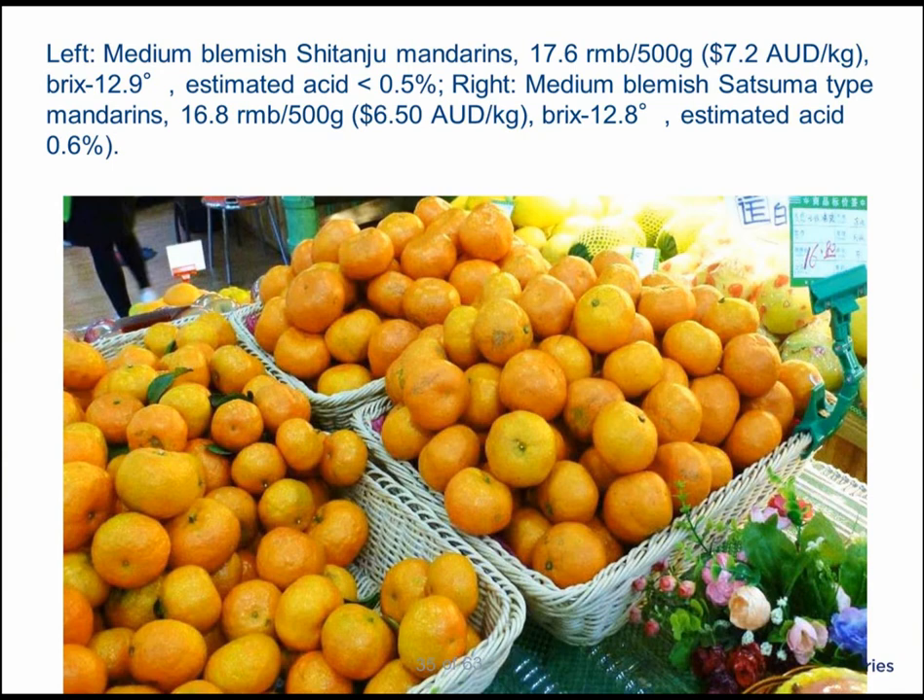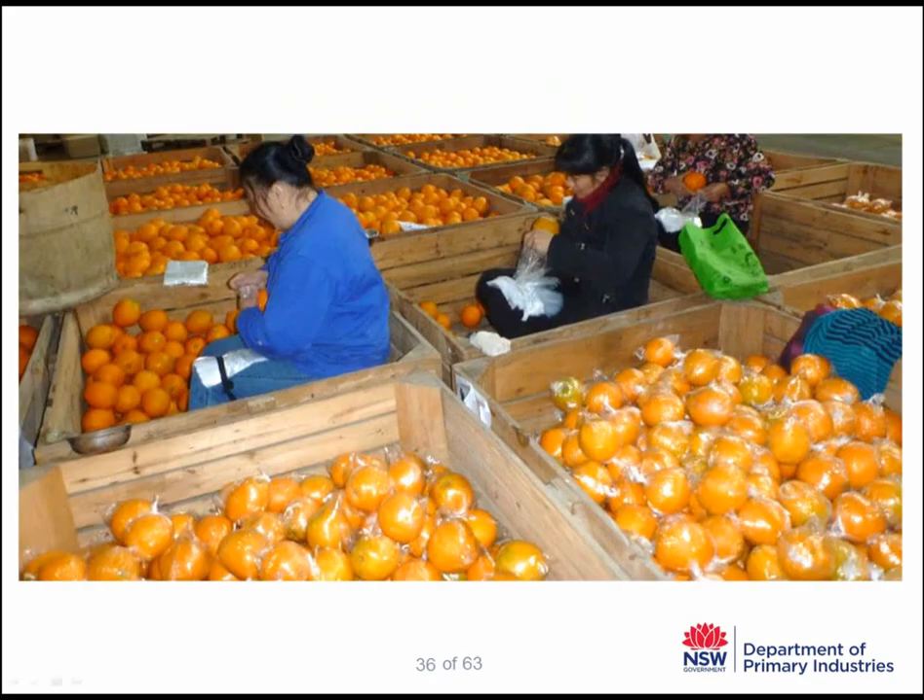Some more Satsuma type mandarins were selling in a boutique store in the business district. They are quite blemished, but the store owner told me they sell extremely well, mainly because they are easy to peel, seedless, and taste good. To them, tasting good means having a brix of about 13 with a very low acid level of around 0.6%. The main variety, Newhall navel, is an early maturing navel, so there are some issues trying to supply fruit later in the season.